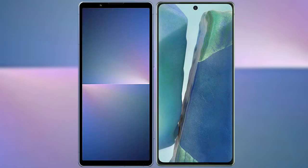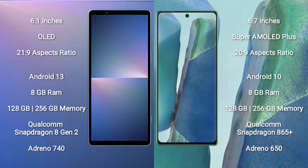I will compare the new Sony Xperia 5 Mark 5 with Samsung Galaxy Note 20. Sony Xperia 5 Mark 5 comes with a 6.1-inch OLED display and aspect ratio 21x9. Samsung Galaxy Note 20 comes with a 6.7-inch Super AMOLED Plus display and aspect ratio 20x9.